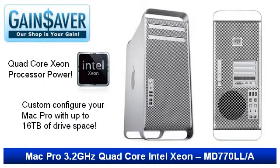The Mac Pro supports four 3.5-inch drive bays for an enormous amount of storage. You can have Gainsaver custom configure your Mac Pro with up to 16TB when you install four drives with 4TB each. All four bays provide their own independent 3GB per second channel for fast access.